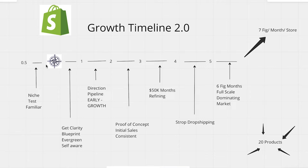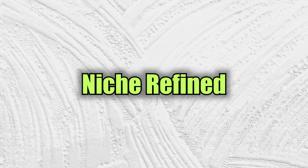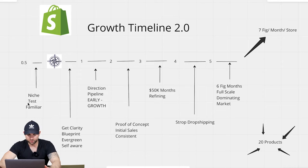Later in this video I'll share some real examples so you can match where you are in this growth timeline to what a store at a certain phase looks like. As far as milestones, if you've done this phase correctly, your niche is refined, you know exactly what you're targeting, and you've created a store blueprint. Anything not on your blueprint you simply don't do, and everything that is on your blueprint you do very, very well.